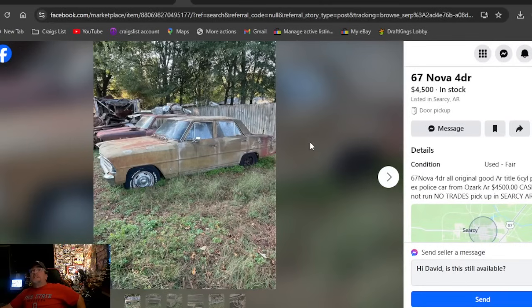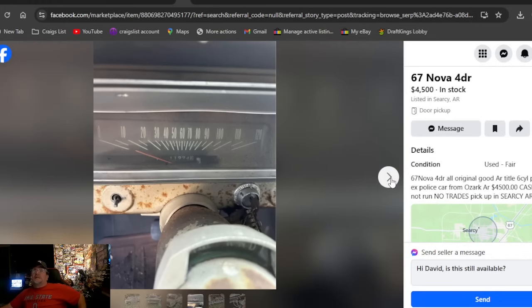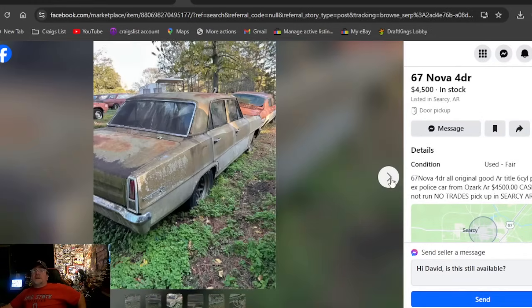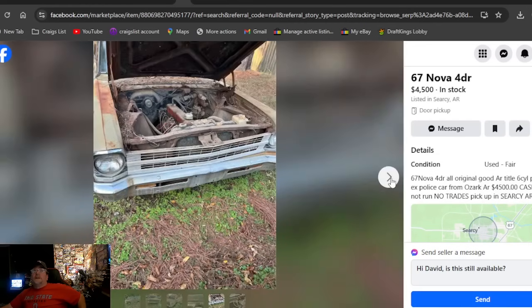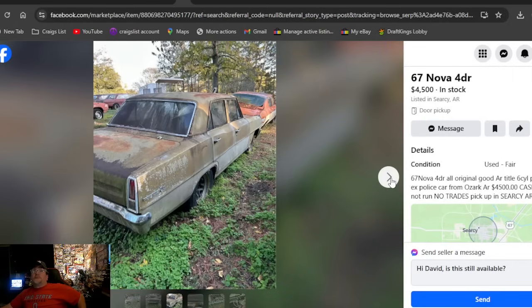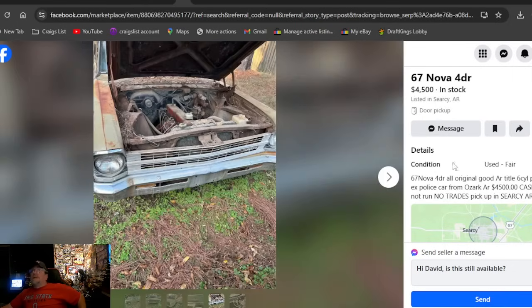A '67 Nova four-door in Arkansas at $4,500 — doesn't say how long it's been listed. The '66s and '67s definitely go for more money. If you're looking for parts for one, that one looks complete — four-door, all together. I dig that.